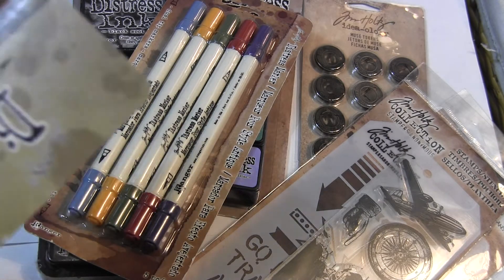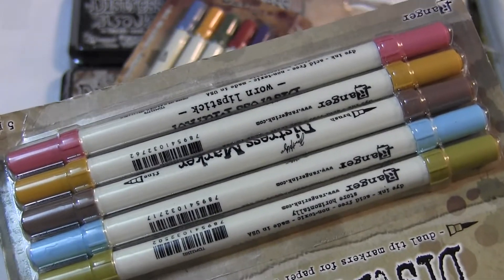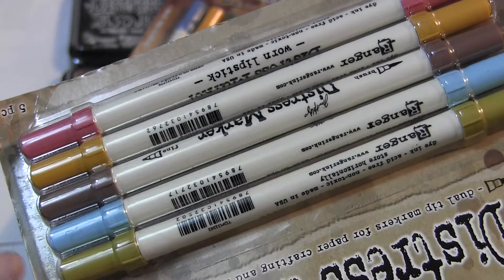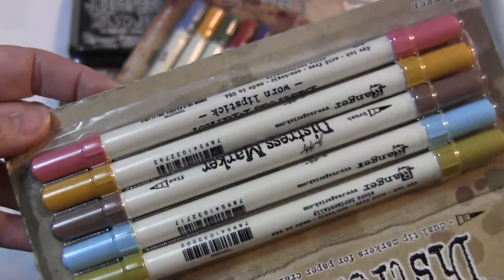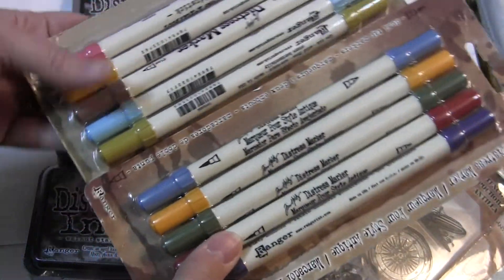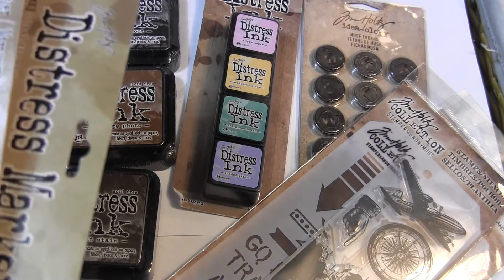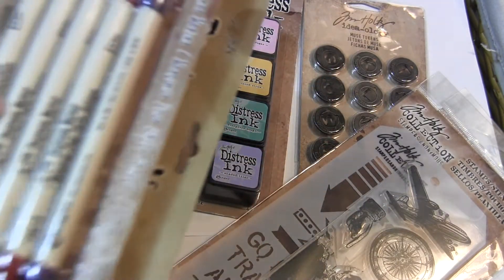And then five more — this is the Memories Past kit. It has Worn Lipstick, Wild Honey, Crushed Olive, Tumbled Glass, and Vintage Photo. So you get all of this: 10 Distress Markers, 7 Distress Ink Pads, a Stencil, a Stampin' Stencil Set, and some Muse tokens.